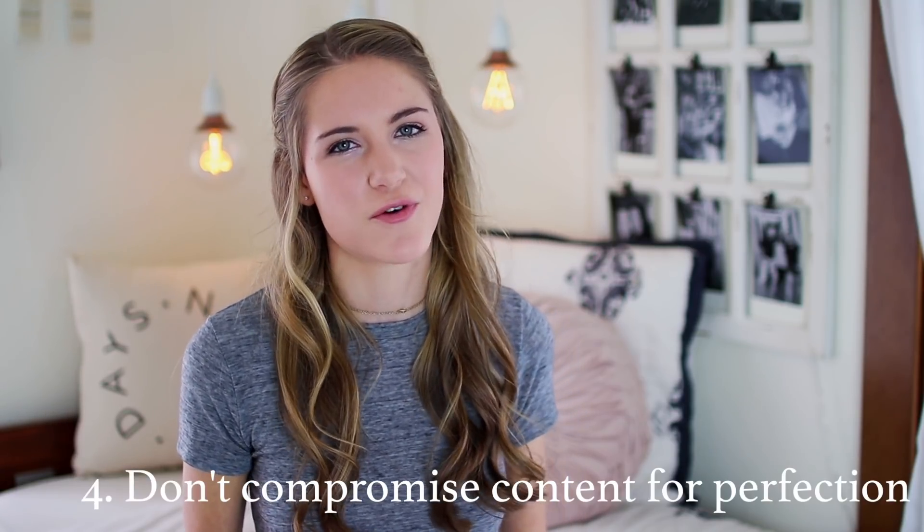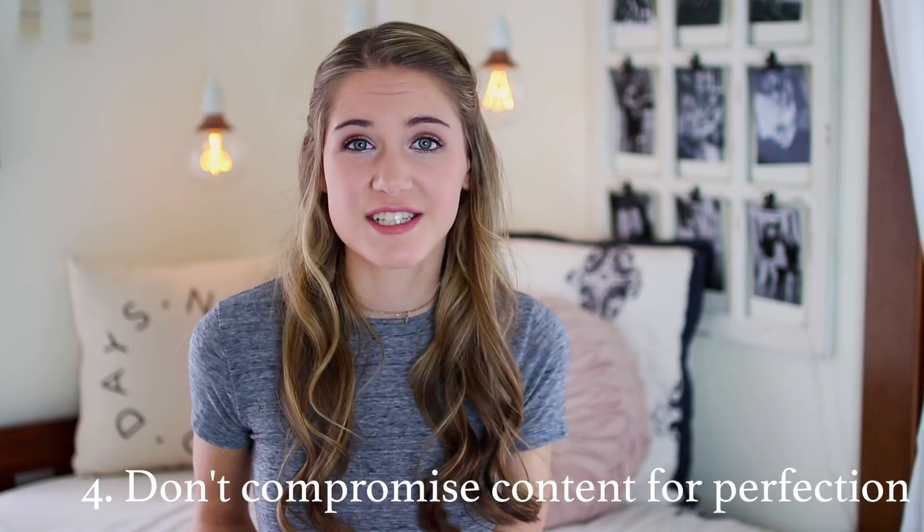Tip number four is to never compromise content for perfection. Like I said before, I'm not the fastest note-taker, and if I took a lot of time making all my handwriting super perfect and getting every word-for-word right, I would just be wasting my time and wouldn't be getting all the content I need down. That's when I'll use the question mark with a circle — because I know the teacher's already moved on to another topic so I need to keep up with it, write faster, and move on.